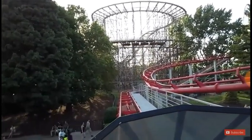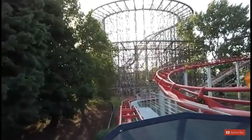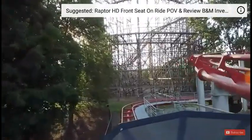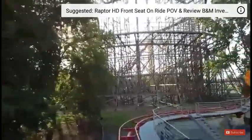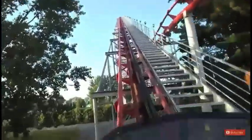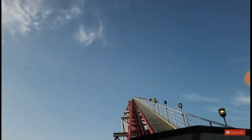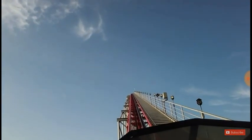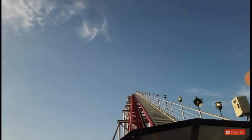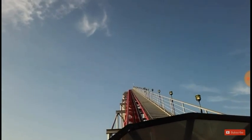First I'm going to go over the stats and what the roller coaster wars was. The height of Magnum XL200 is 205 feet, the speed is 72 miles per hour, and it opened on May 6th, 1989. The roller coaster wars was when amusement parks competed with each other at a rapid pace to build the next tallest and fastest roller coaster.